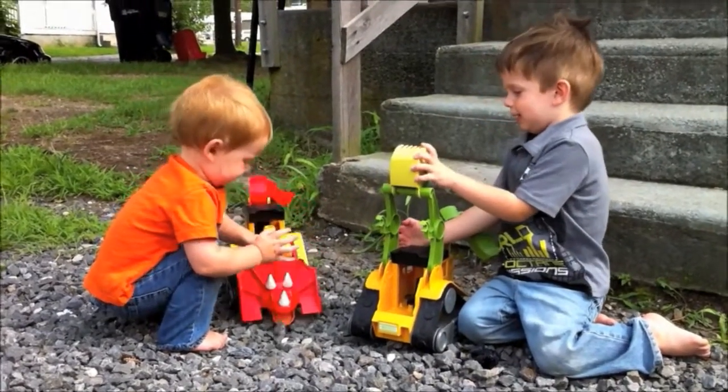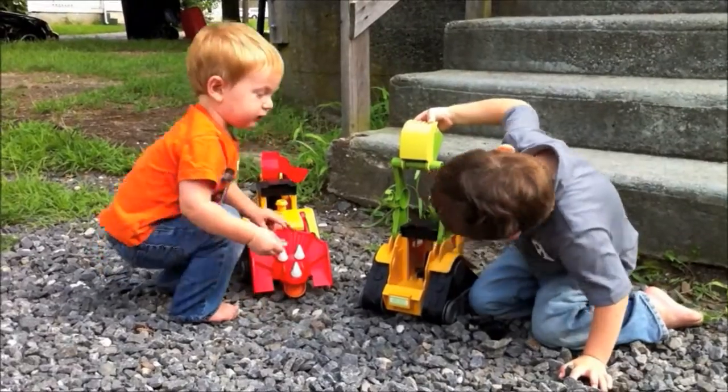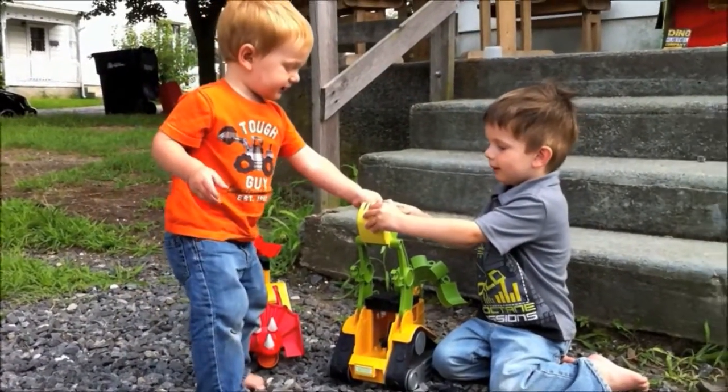This is Jersey Family Fun, and we recently received T-Top and Wrecker, two members of the Dinosaur Construction Company, from Educational Insights to review.